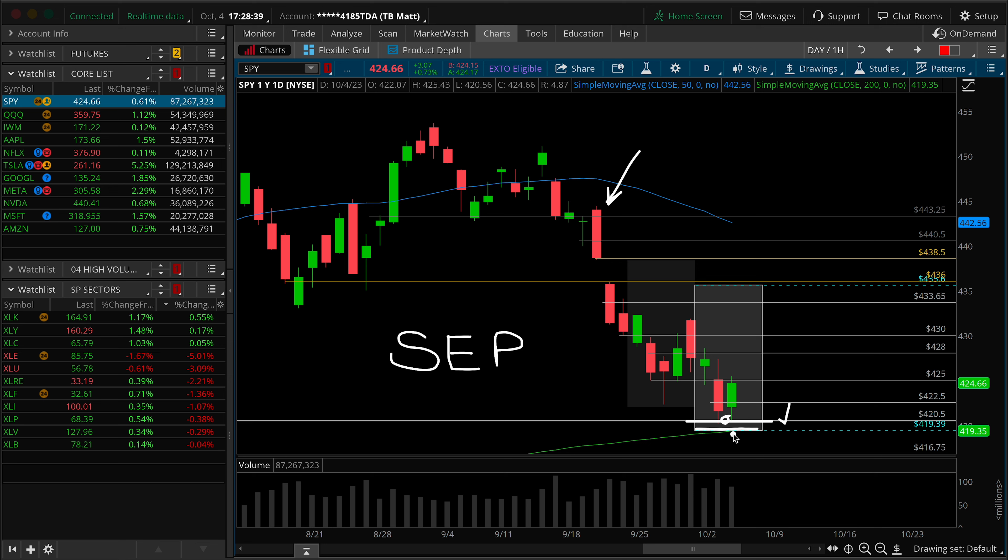So we're basically home from that perspective at that target. We have structural support, the lower bound of the expected move, and the daily 200 SMA. New money shorts down here, because of all of that context, don't really make the most sense to me.